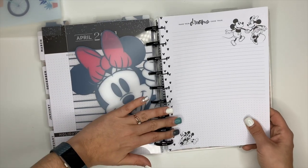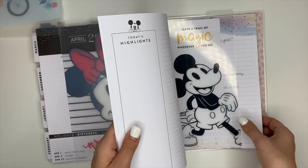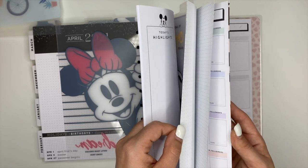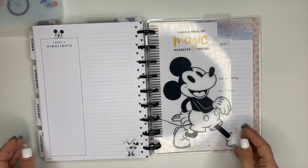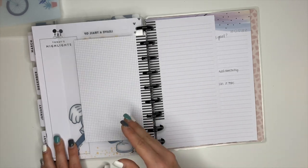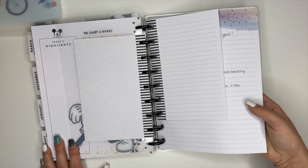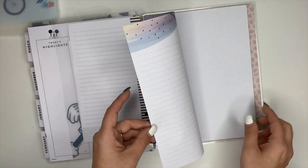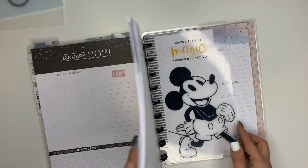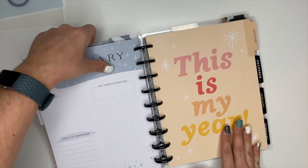We're just going to stick a little stack of those in there. And then I have notepaper back here which I can use for anything — if I need to jot something down quickly or have a brainstorm. I probably need to add more notepaper to this but for now I think we're going to be okay.